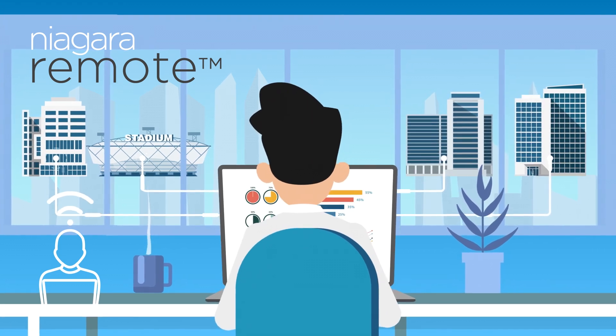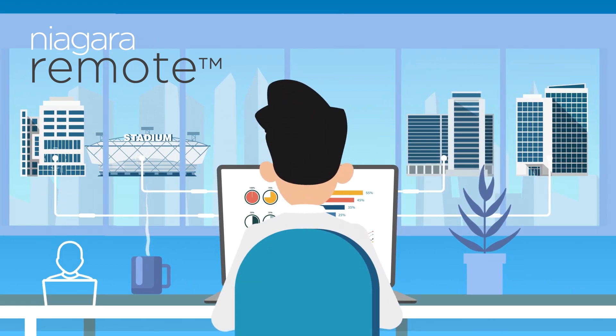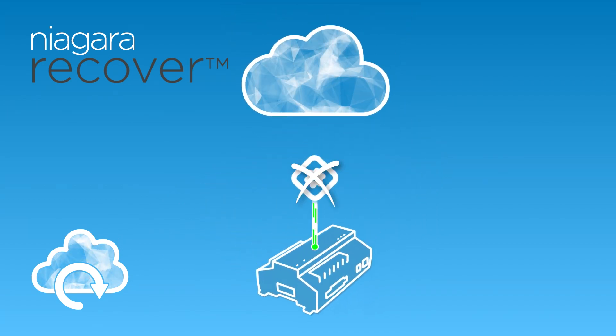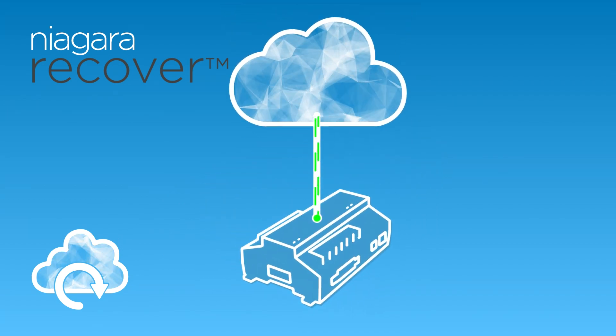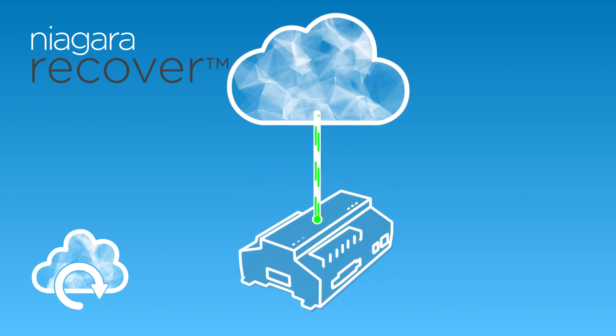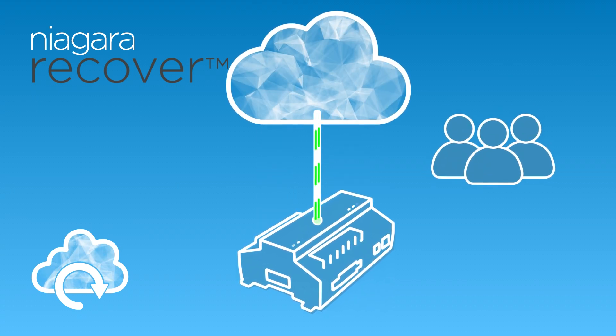Niagara Remote helps reduce site visits, compare buildings, and streamline your operations. Niagara Recover enables cloud-based backups for supported JACE and Supervisor configurations without third-party solutions. You can store and access a set number of backups directly in the Niagara Cloud.